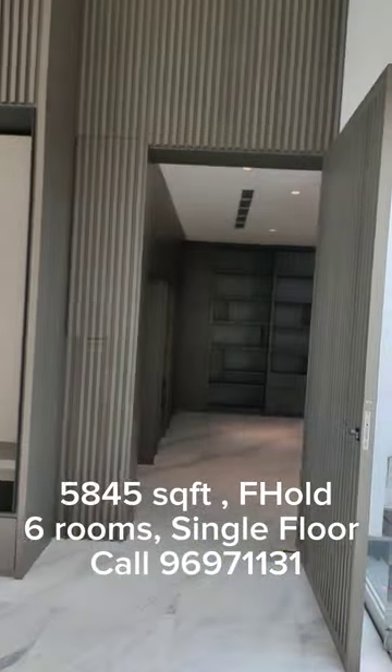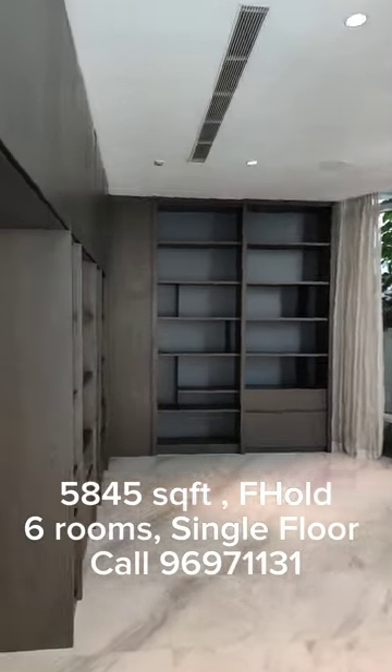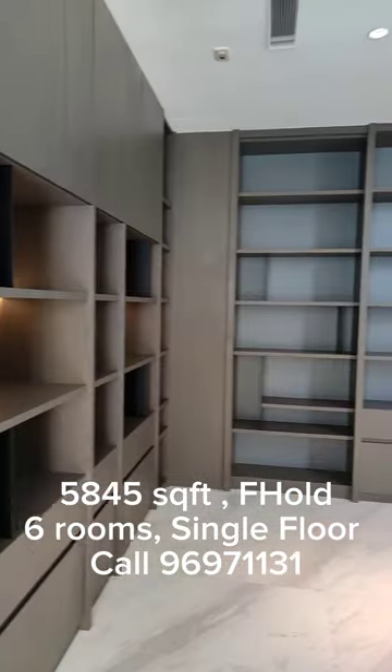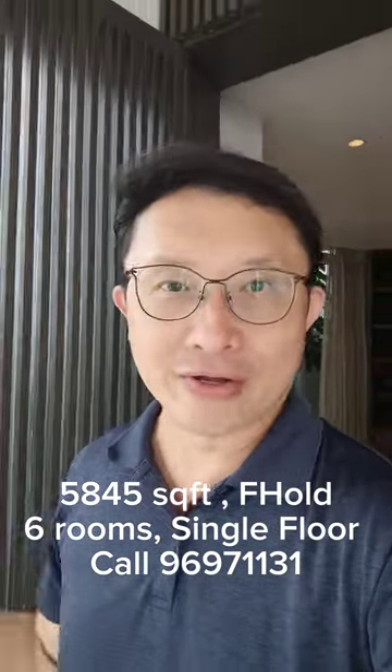If you're working from home, this could be a very good spacious study or home office. You might even convert it to a cigar room or a karaoke room, for example, if this is used as an entertainment area.